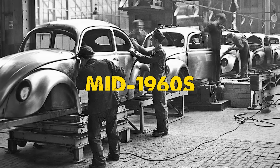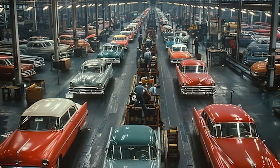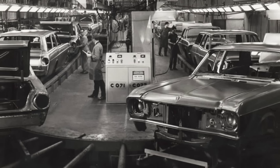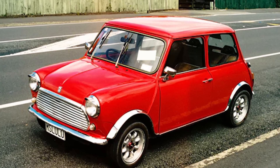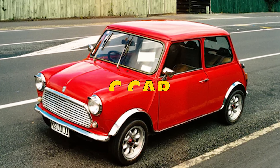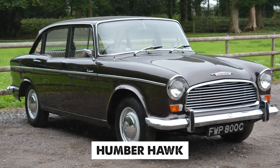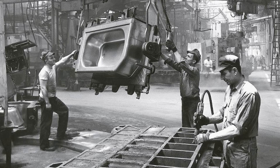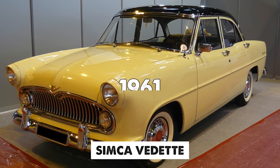The journey begins in the mid-1960s, when the automotive industry was experiencing a remarkable transformation. Chrysler, having acquired both the British Roots Group and the French manufacturer Simca, found itself with an interesting challenge. In Britain, the Roots Group was developing what they called the C-CAR, intended to replace their aging Humber Hawk. Meanwhile, across the English Channel in France, Simca engineers were hard at work on Project 929, their ambitious plan to re-enter the large car segment after discontinuing their Vedette model in 1961.